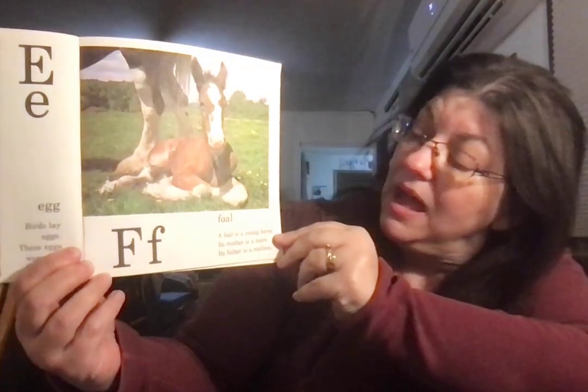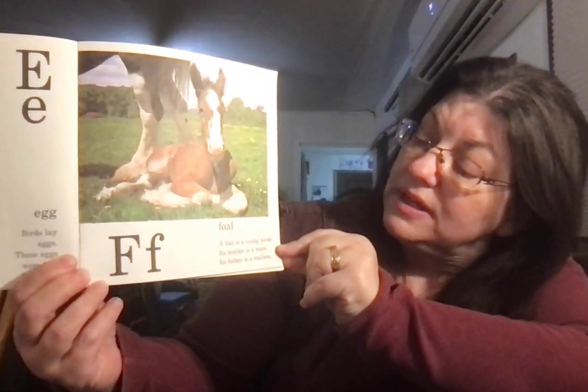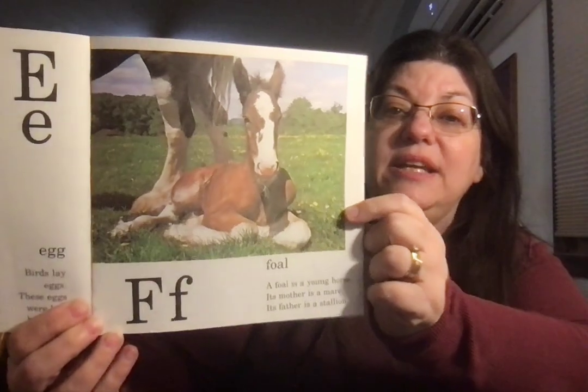Foal. A foal is a young horse. Its mother is a mare. Its father is a stallion.